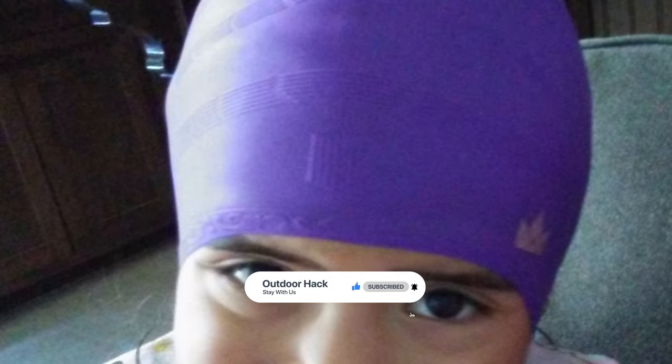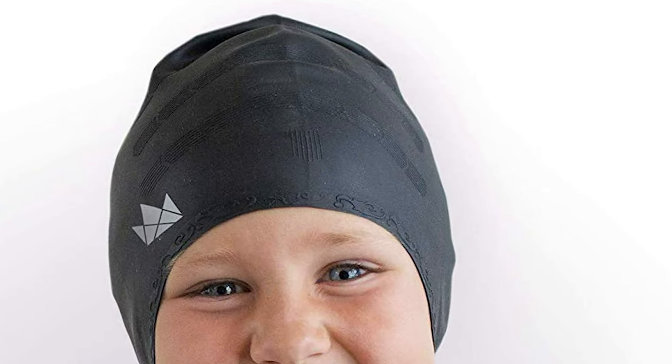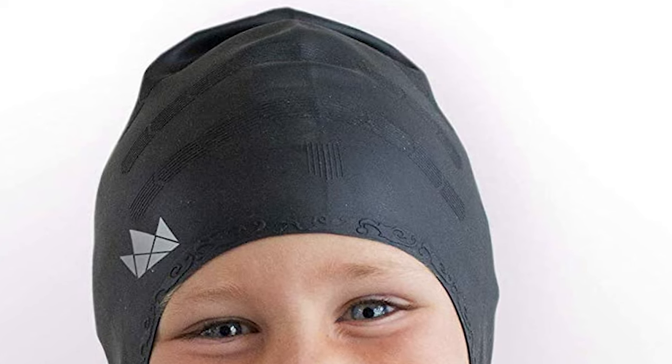The Friendly Swede Swim Cap creates a protective barrier to keep chemicals from damaging your hair. If you swim in cold, large bodies of water, it can also add a few degrees of warmth. The ear pockets ensure maximum comfort.